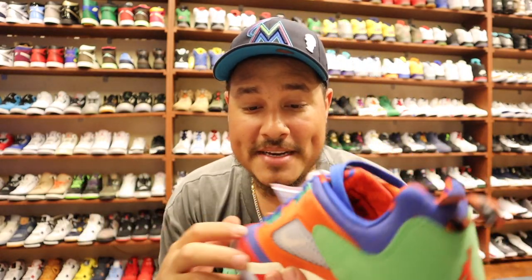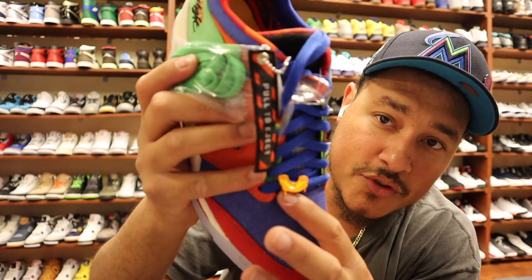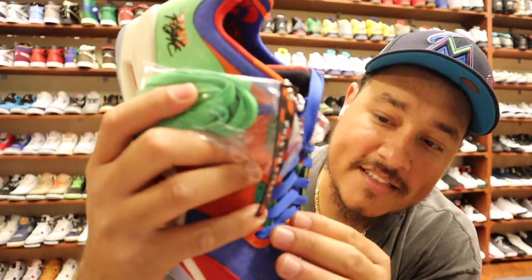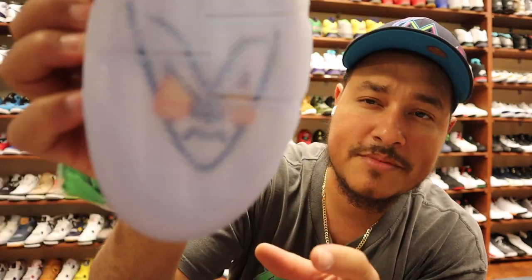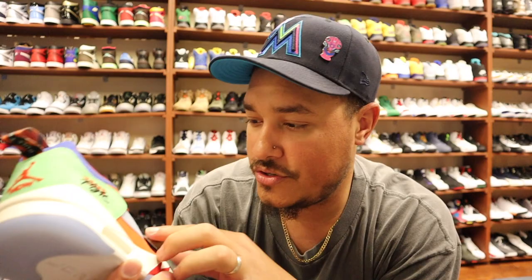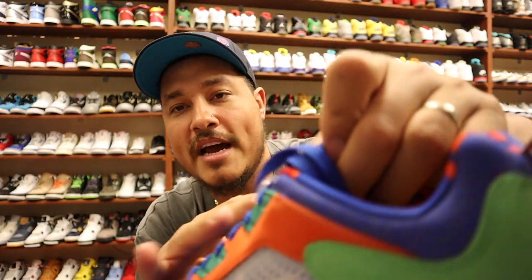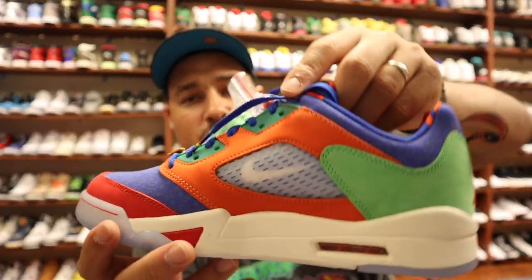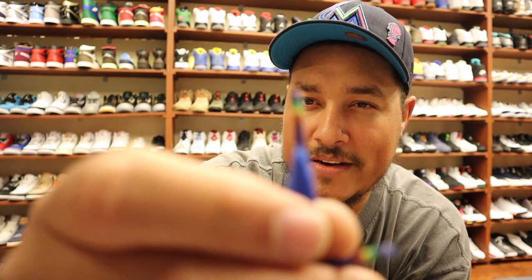This is a dope shoe in my opinion. It comes with a lace lock — kind of like a cheese noodle thing on there. You've got a translucent outsole with some type of face in the bottom, and of course you got an eye on the lateral side. On the medial side you do have a Nike swoosh. The lace tips have multi-colors on them.